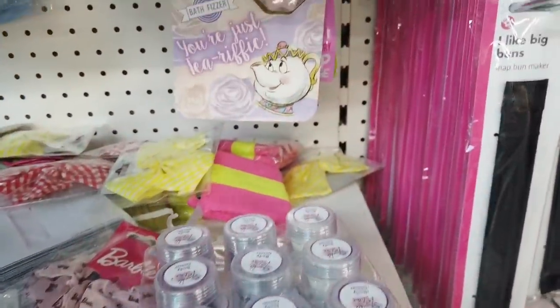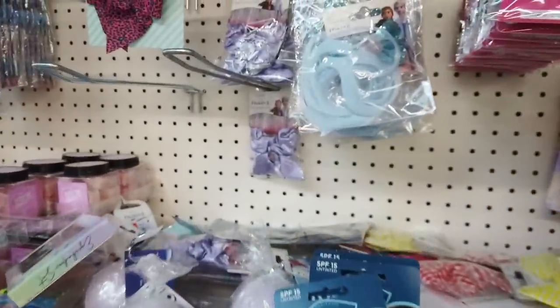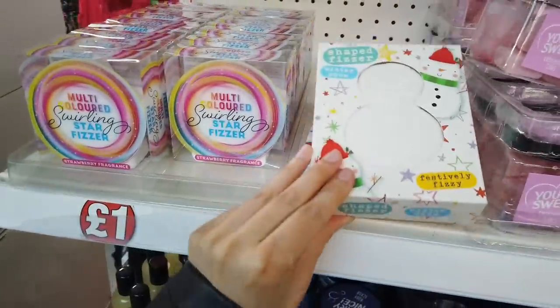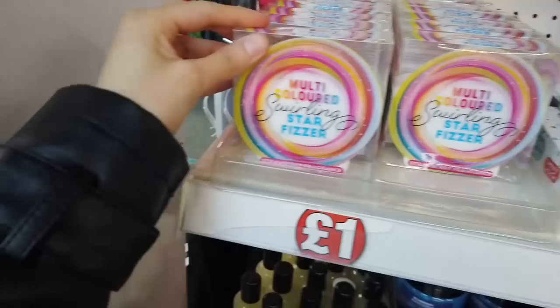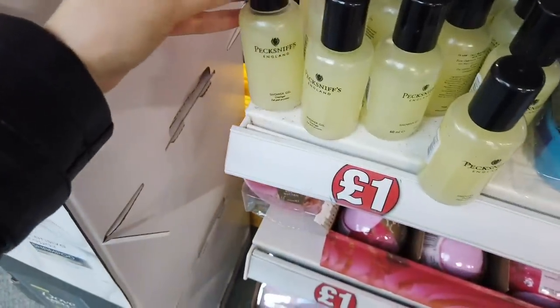Some body glitter — they've got lots of different colors to choose from. Donut bath fizzers, and they've also got a Disney one there. Frozen hair clips with a bit of hair. More fizzers — this one is a multi-colored one. Shower gels here.